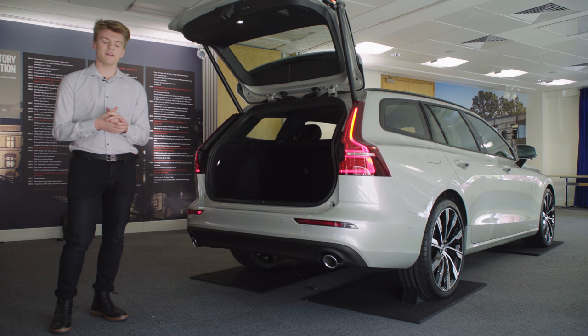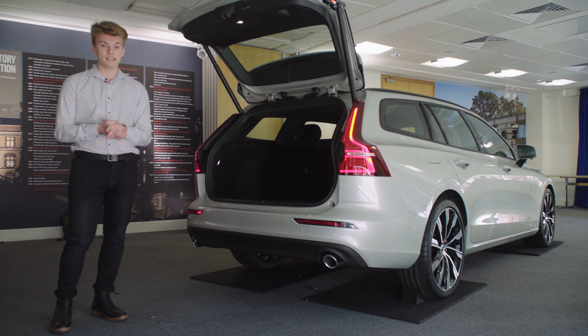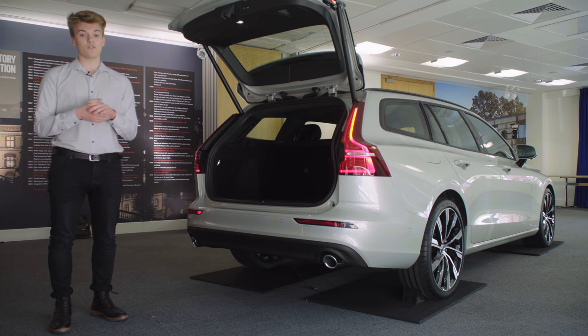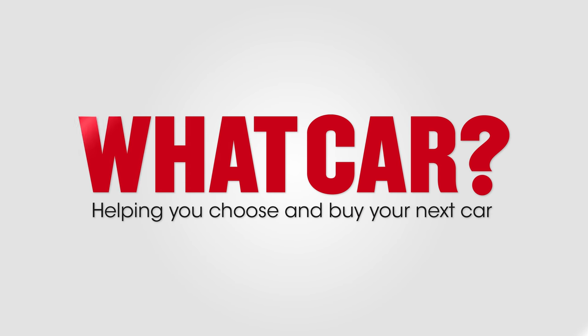The V60 will be on sale as a petrol, a diesel and a petrol-electric plug-in hybrid. To find out whether it will be a success, we've invited a group of our readers to view it at Volvo's UK headquarters in Maidenhead. Let's see what they think.